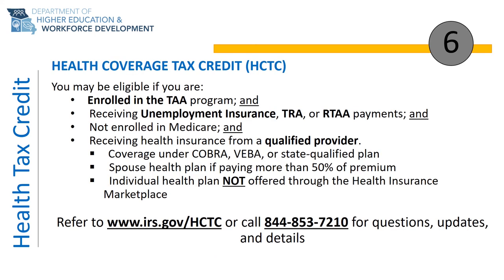To be eligible for the tax credit, you must meet all of the following. First, be a participant in the TAA program, meaning you are receiving at minimum placement and career services from a Trade Act representative. Second, you must be in a compensable status, meaning you are receiving benefit payments from the state of Missouri in the form of Unemployment Insurance, Trade Readjustment Allowance or TRA income support, or Reemployment Trade Adjustment Assistance or RTAA wage subsidy.